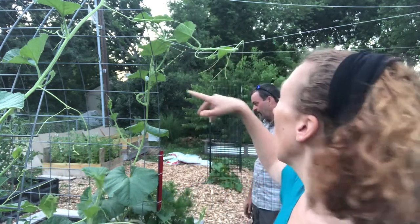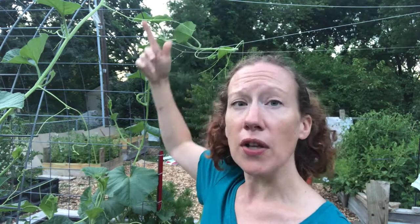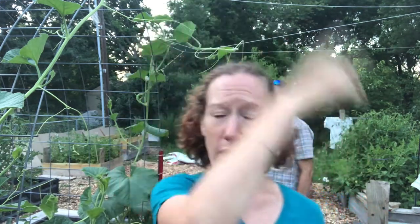We have two birdhouse gourd vines growing and they're doing pretty well. They were slow going at first, just like the kooka melon, but by end of June they're going gangbusters. They're up to the trellis at the top and starting to travel down — about 20 feet or so of vine at this point.